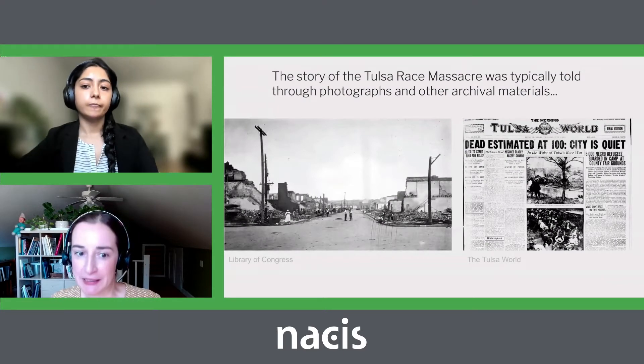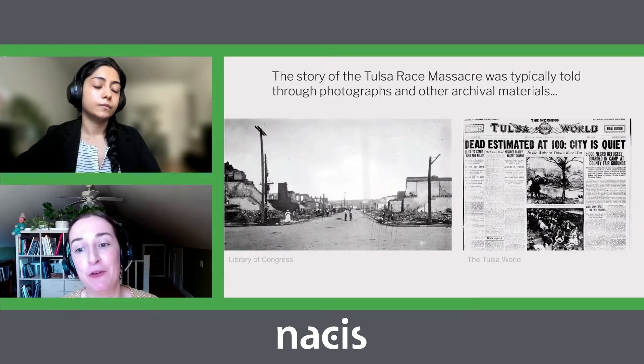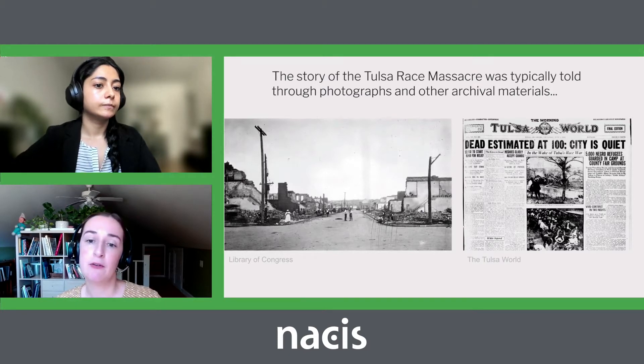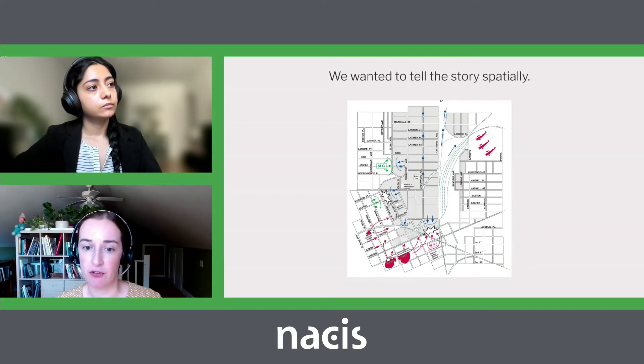The way the story is typically covered is through very powerful photographs and other archival materials like newspapers. But based on our backgrounds working with 3D, architecture, and geospatial materials, and reading through the story and understanding how it unfolded, we felt it should really be thought about more spatially. So we wanted to really get into the way that the neighborhood was situated within the city and lay it out in a more geospatial way.